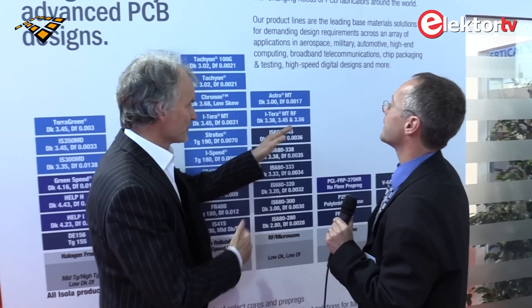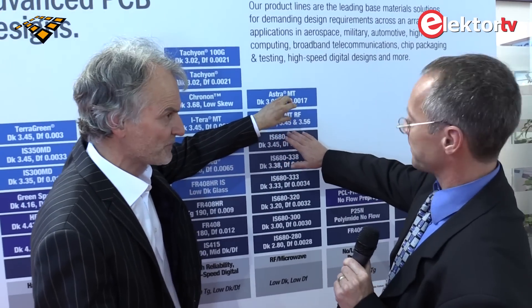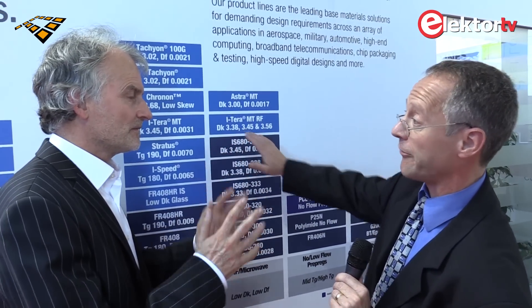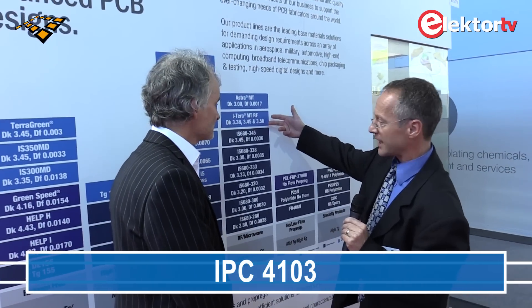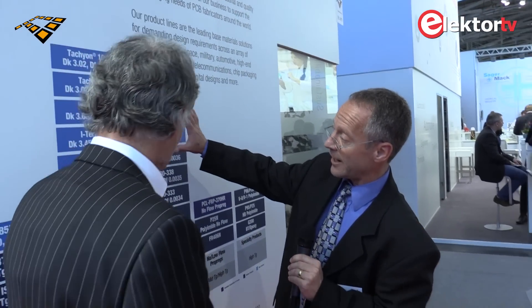With standard high-speed digital materials, your Dk value typically changes slightly if you go to a different construction. So what is the predictability — how tightly do you specify the main specs? The Dk, for example, would be within a tolerance of plus or minus 0.005, which is pretty low. And this is listed according to IPC 4103, I think it's slash 17, so the Dk is controlled for manufacturing lots, and there's a way to get a report on that if needed.